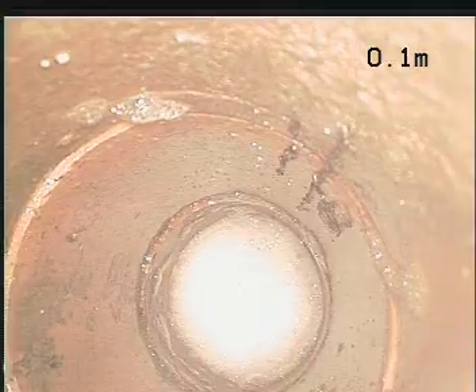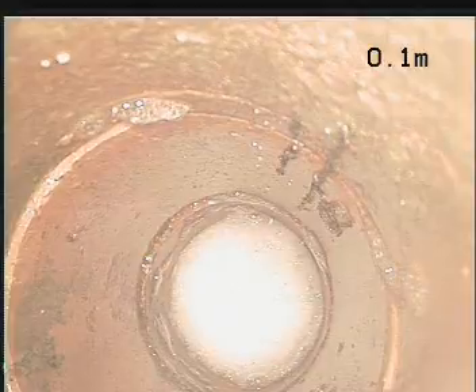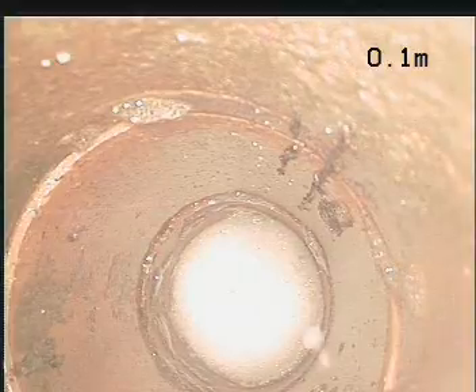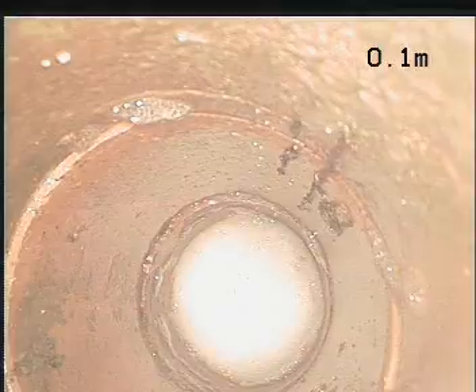The only other way to access this drain would probably be to actually dig, to excavate and find a straight section of drain that we could then cut into and work down, which would be something that would have to be done at another stage.